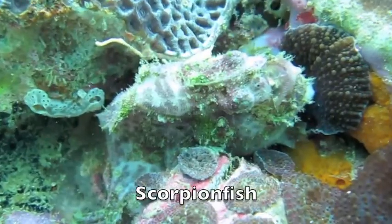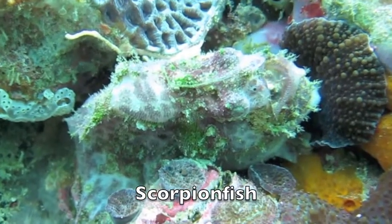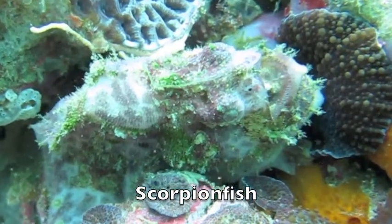Can you see him? This scorpion fish is hiding in plain sight, with his mouth open.